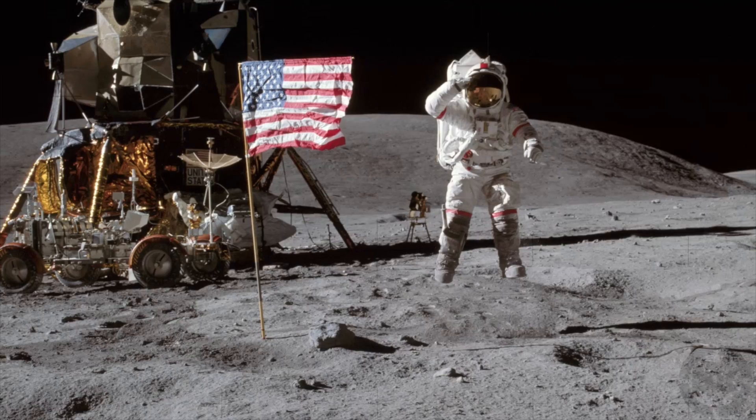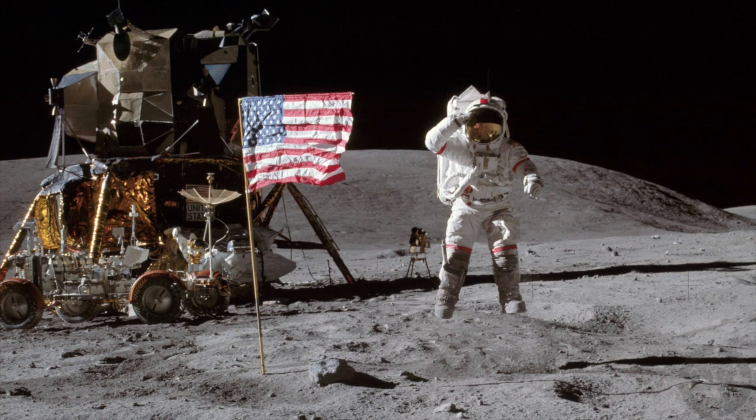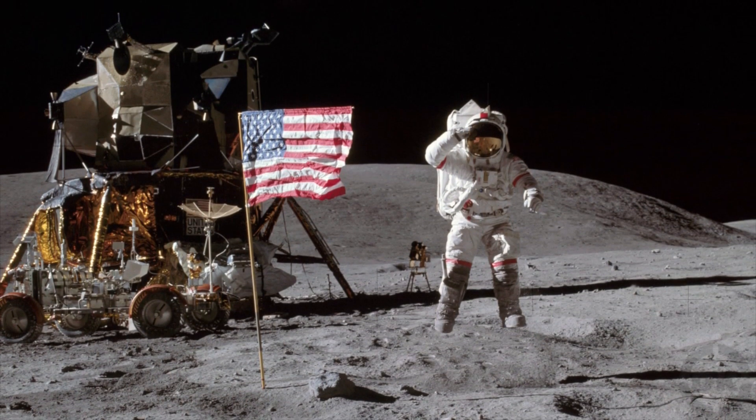Bonus Fact 4: The gravity on the moon is about 17% of what it is on Earth. So, if you weigh 200 pounds on Earth, you will weigh 34 pounds on the moon.